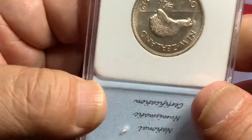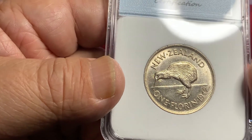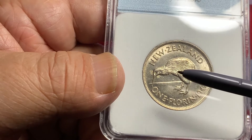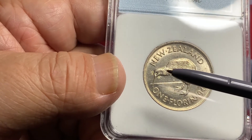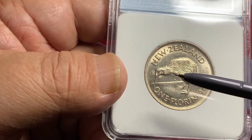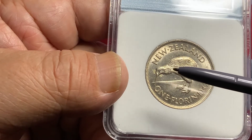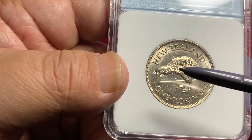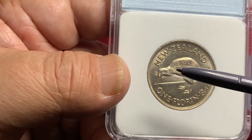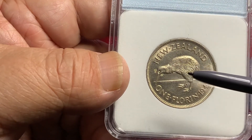On the reverse, you have the nice popular kiwi design — again, full luster. What you're looking for is the hair detail on the legs, the body, and the neck. These are the highest points on the coin and the first area where you will see wear. Sometimes there are weakly struck examples, so be familiar with the coin, as each date has its own varieties as far as strike.